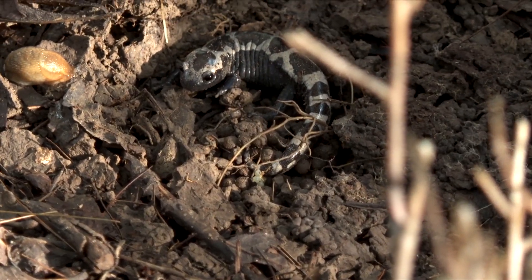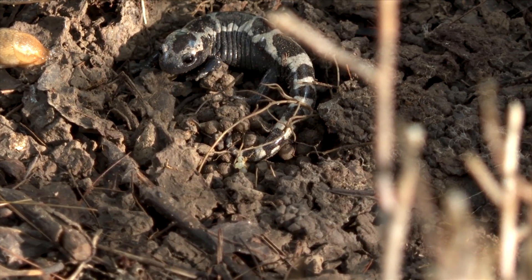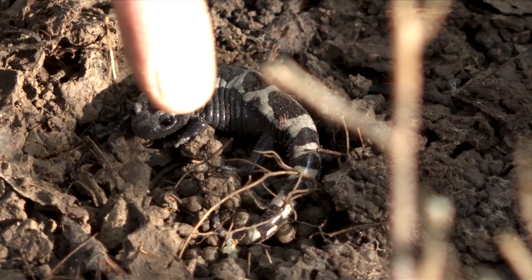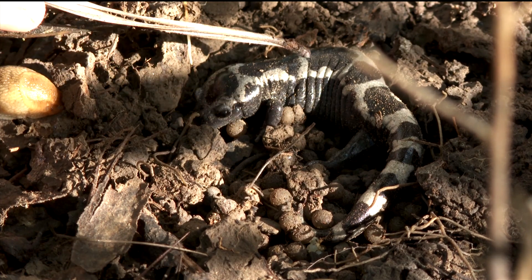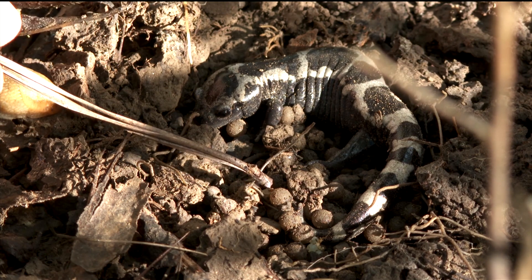Here is an adult female marbled salamander sitting on her nest — on her clutch of eggs. They're little individual eggs, not contained in jelly, almost like tiny ping pong balls. She is attending this clutch deposited in a moist depression under the log. This is one of the few examples of a small amphibian providing maternal care for her young — tiny individual eggs in a clutch with the mom curled around them. She will stay and protect that nest until the pool inundates. That terrestrial breeding strategy is unique among the amphibians that use a vernal pool.